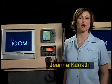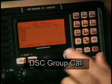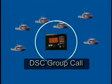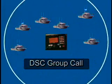Hi, I'm Gina Kunath with ICOM America. Now that we have a general idea of how DSC works, let's take a closer look at an important feature named Group Call. Group Call is a way to use a DSC radio to call multiple radios at once, also known as a one-to-many call.